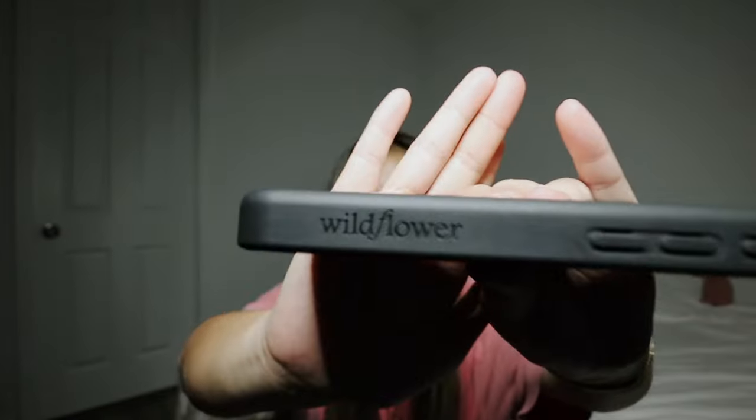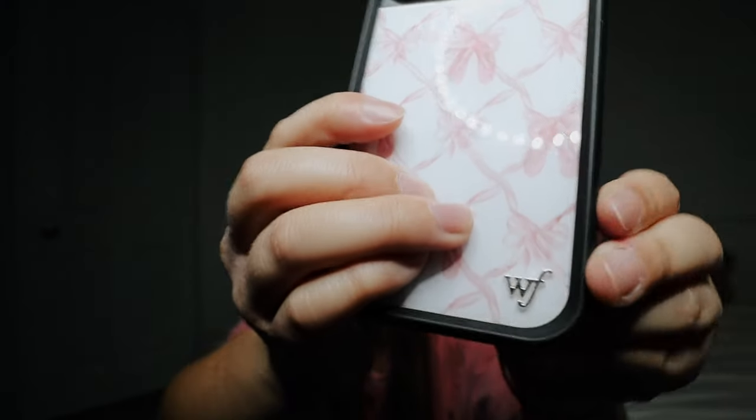I love the little detail that says 'wildflower' and the little wildflower emblem on the case — I have a habit of always touching it. You do get used to how the phone feels in your hand, but if you upgraded to an iPhone 15 for its thinner design, maybe don't buy this case because it makes your phone feel big and chunky.